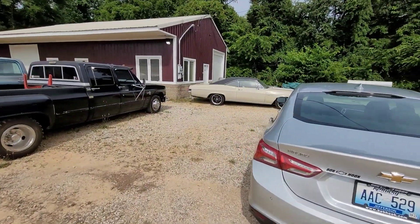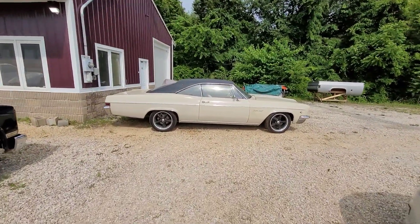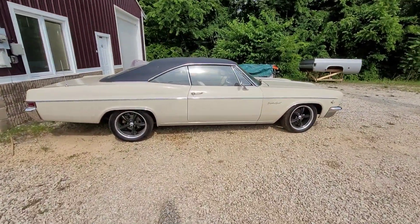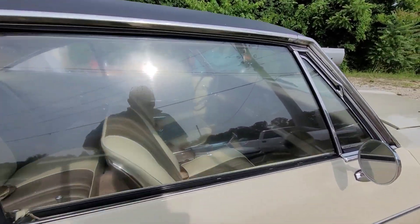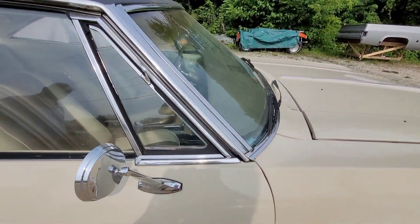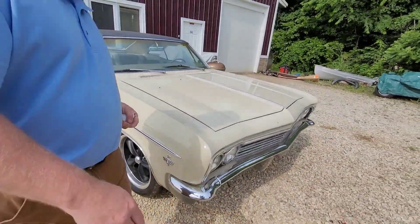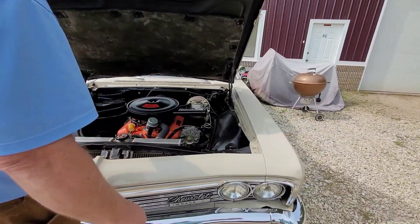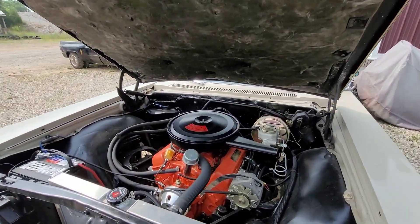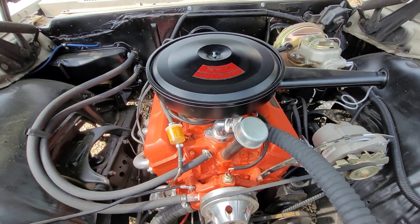Is this yours? No, it's a customer's. Super Sport. Yeah, it's a 5-3 matching numbers 327. Four-wheel disc going on it. You do all the work? Yeah. Is it still a Power Glide? It is still a Power Glide. I'll pop the wheel here too if you want to see inside. It's a little dirty right now. You don't see many SSs in '66. Converted to electric fan? Yeah. That's a nice setup.